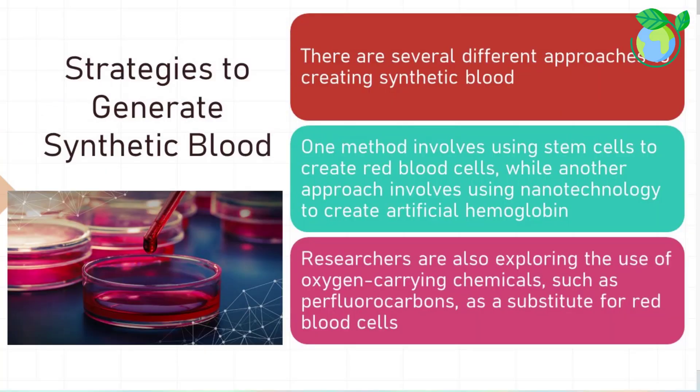There are several different approaches to creating synthetic blood. One method involves using stem cells to create red blood cells, while another approach involves using nanotechnology to create artificial hemoglobin. Researchers are also exploring the use of oxygen-carrying chemicals, such as perfluorocarbons, as a substitute for red blood cells.